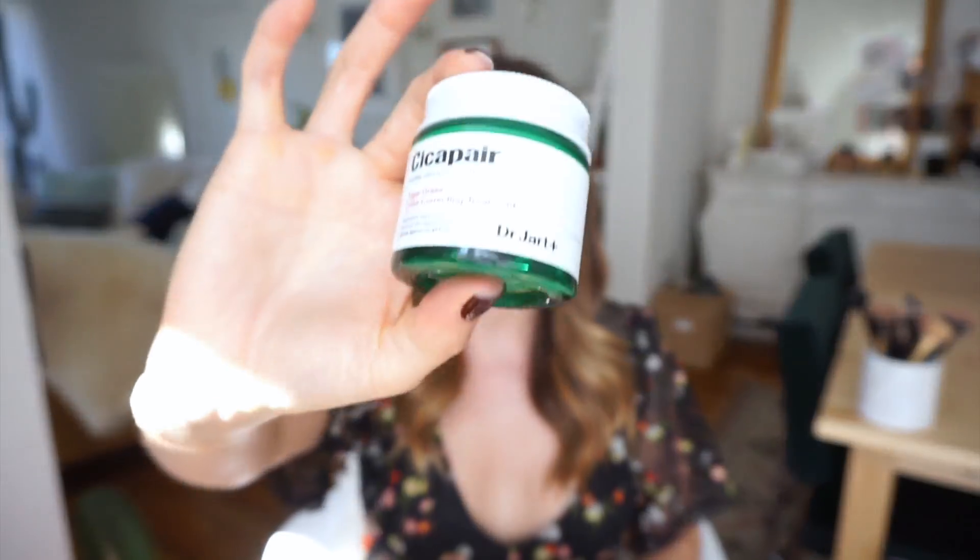I totally recommend this product. If you need more coverage or love a flawless foundation finish, use this underneath — it's a great primer base. It's kind of a two-for-one: you can wear it by itself or as a primer. Yes to Dr. Jart, yes to the tried-and-true Armani concealer. I love it and I hope you guys have a great day — I'll see you soon, bye!